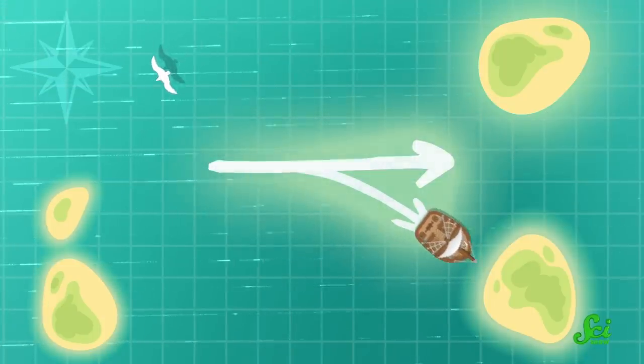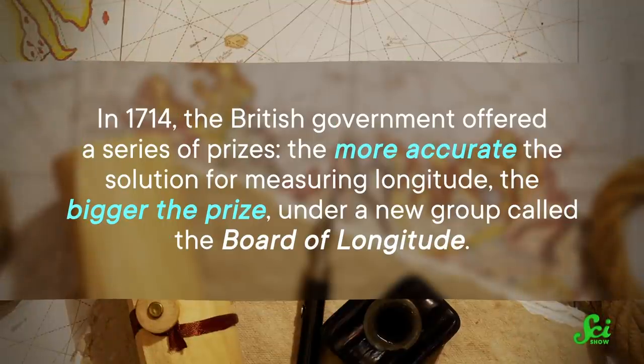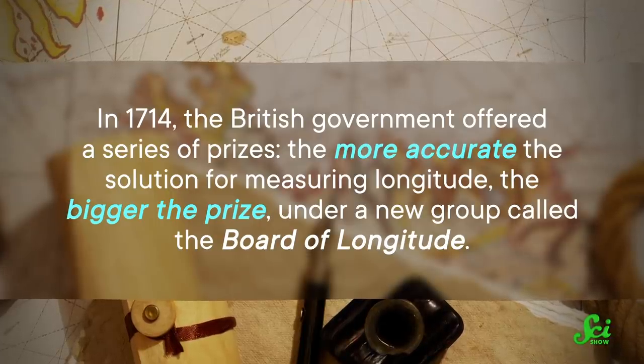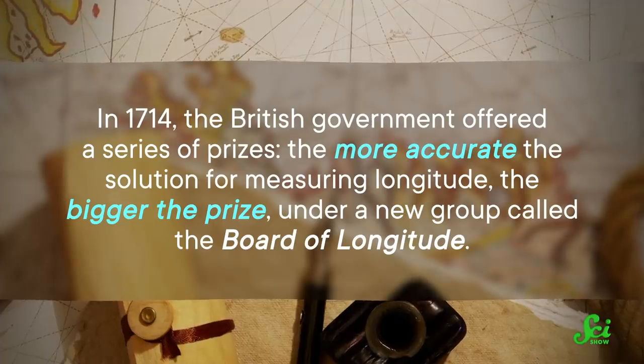Or worse, directly into rocky waters or a sandbank, which ended up causing a huge naval disaster in 1707 that claimed upwards of 1,400 lives. So the British government mobilized to solve the problem by creating a competition. In 1714, they offered a series of prizes — the more accurate the solution for measuring longitude, the bigger the prize, under a new group called the Board of Longitude. The board also offered lots of smaller interim prizes for solving smaller parts of the problem.